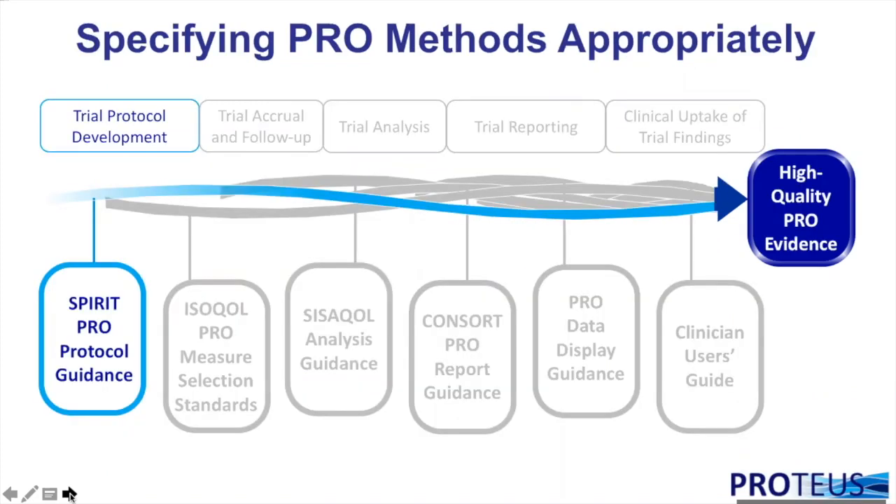Following the SPIRIT PRO guidance is the first step towards producing high-quality PRO evidence. Clinical trial protocols are the essential documents that describe the study design and conduct. A protocol should provide sufficient detail to enable the funders, reviewers and ethics committees to appraise the scientific, methodological and ethical rigour of the trial, and for the research team to conduct a high-quality study. Although trial protocols serve as a foundation for study planning, conduct, reporting and appraisal, they can vary greatly in content and quality.